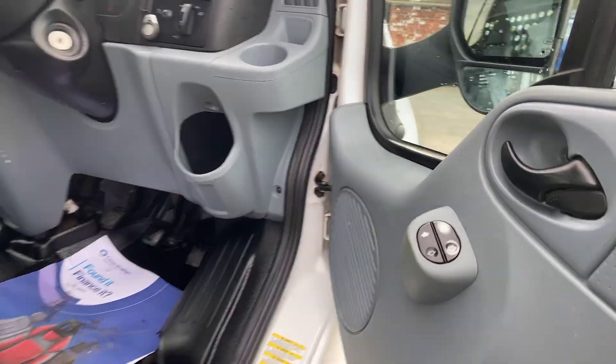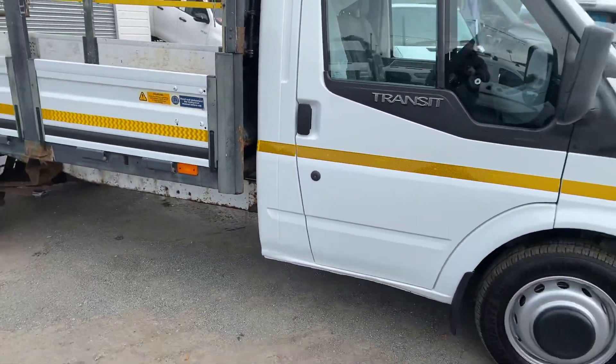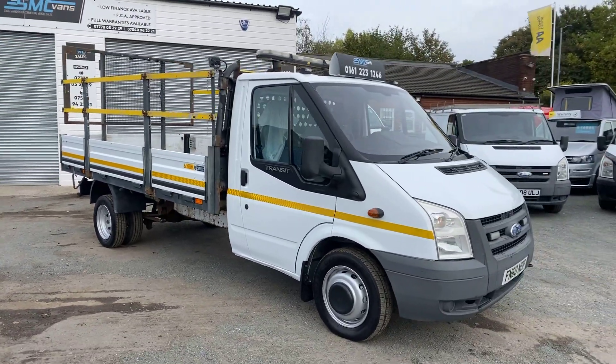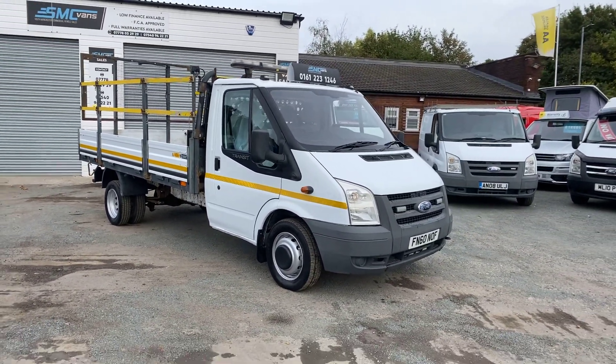Electric windows. This one is ready to go. Long wheelbase, rear wheel drive Ford Transit dropside, 186,000 miles.